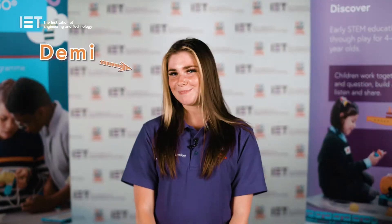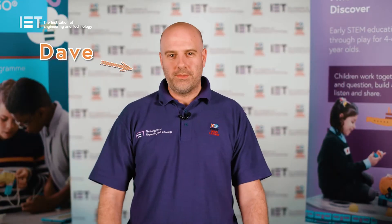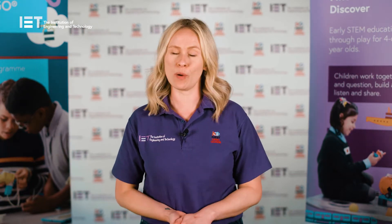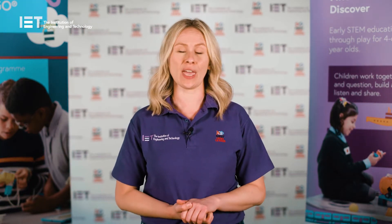Hello, I'm Lucy. I'm Demi. I'm Liv. I'm Dave. And together, we are the IUT First Lego League team. At the IUT, we're proud delivery partners for First Lego League in the UK and Ireland.